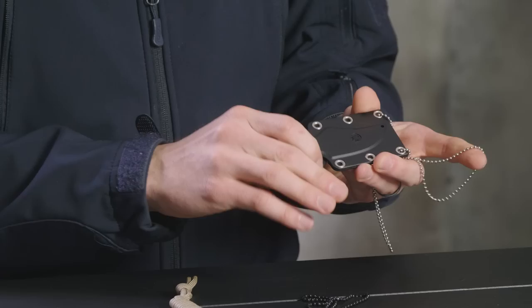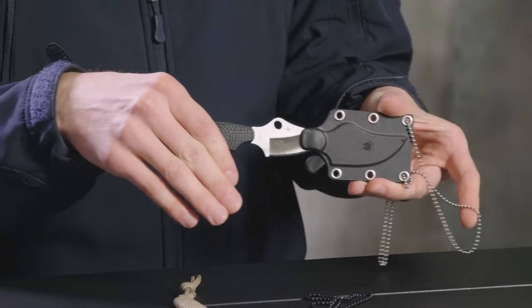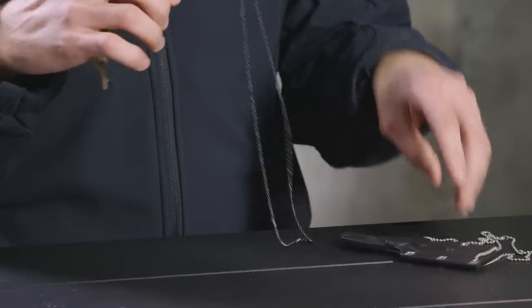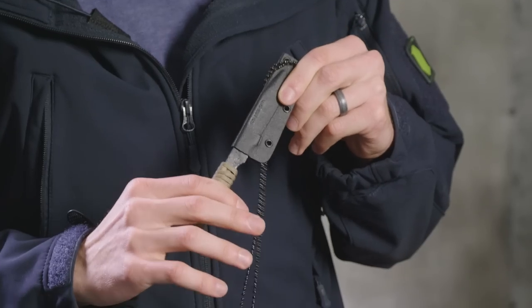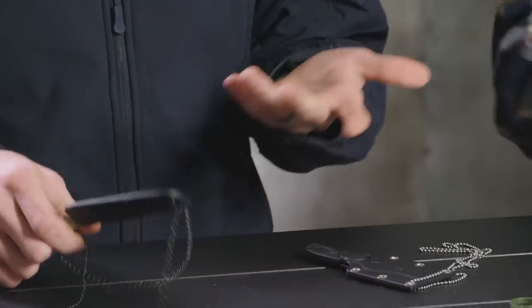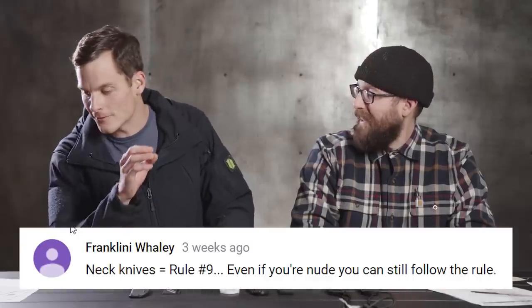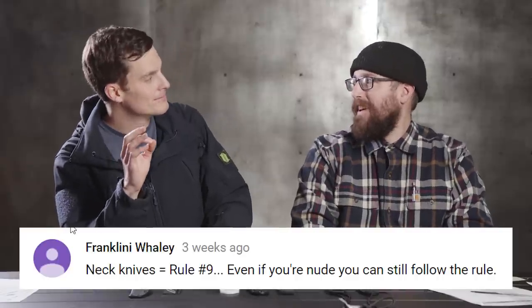The other thing I like about the Spyderco ARK is its dual-attachment sheath — you have to push a button to get the knife out. One thing I didn't like about the Bushnecker is I have a tendency to fold my arms, and there's a possibility the knife could come out. The ARK has a little more security. Also, H1 steel — wear it in the shower. Rule number nine from our viewer Franklini Whaley: always carry a knife, even if you're nude.